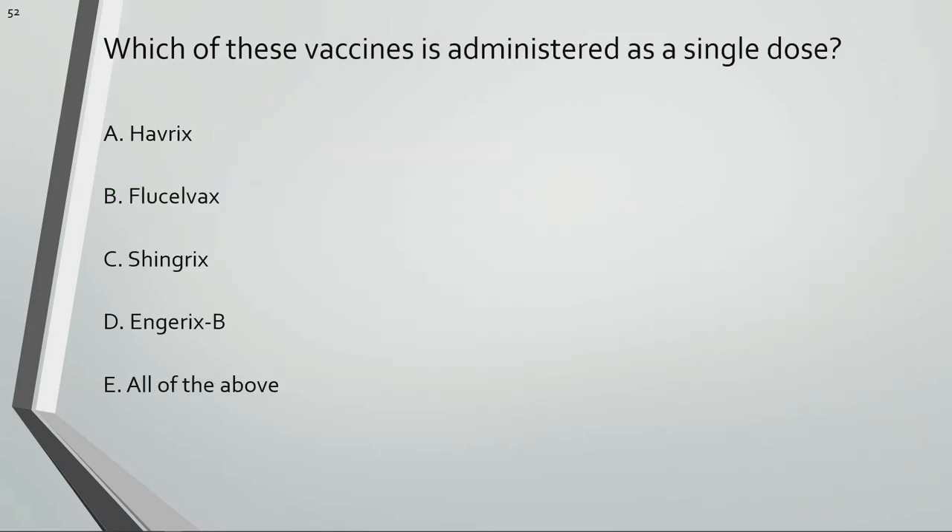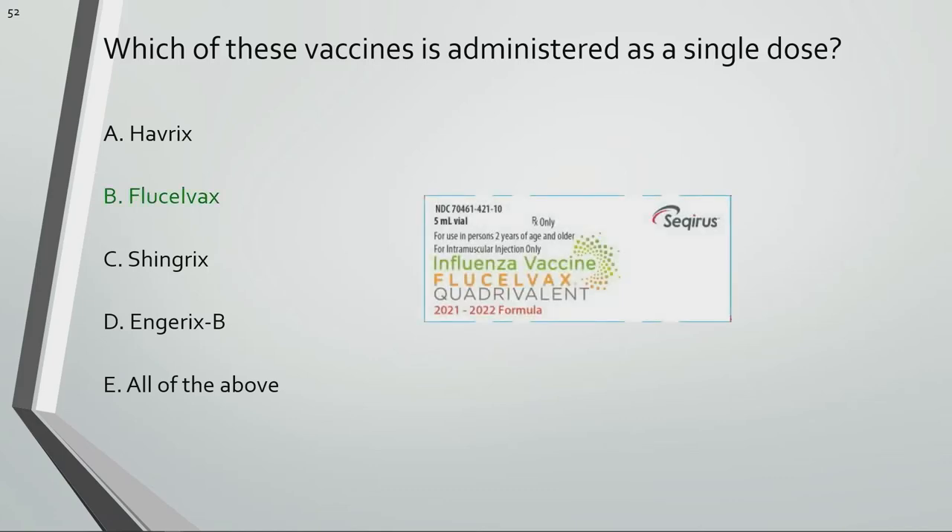Which of these vaccines is administered as a single dose? The influenza vaccine is the only choice that is administered as a single dose.